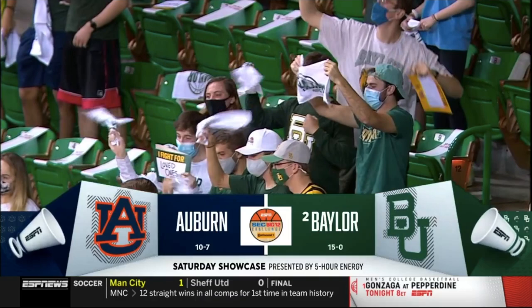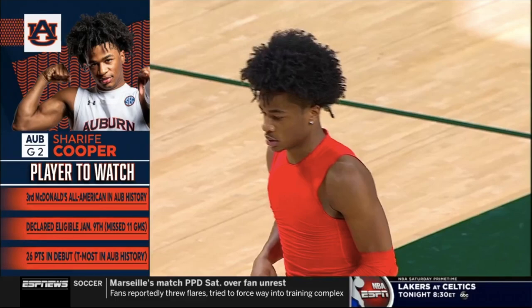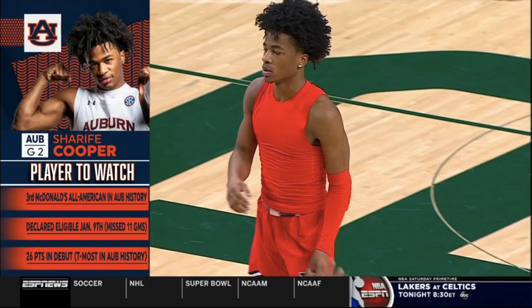Number two Baylor, they're unbeaten at 15-0 as they take on Auburn. First-team All-American without a doubt, Macy O'Deague, a great offensive player. But Davion Mitchell, to me, is the best two-way guard. And Cooper, the guy for Auburn on the other side, just eligible six games in, and what a difference he's made.